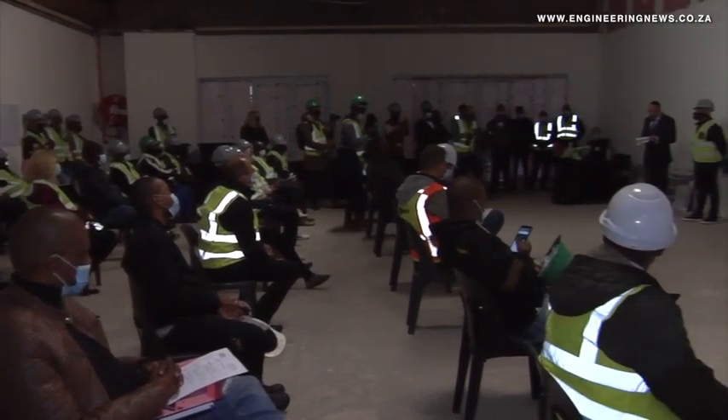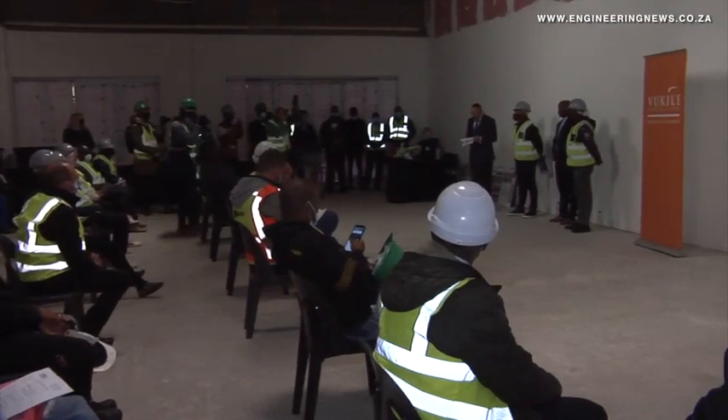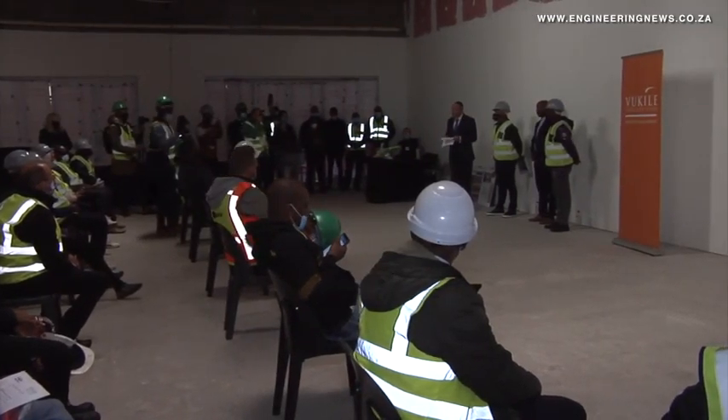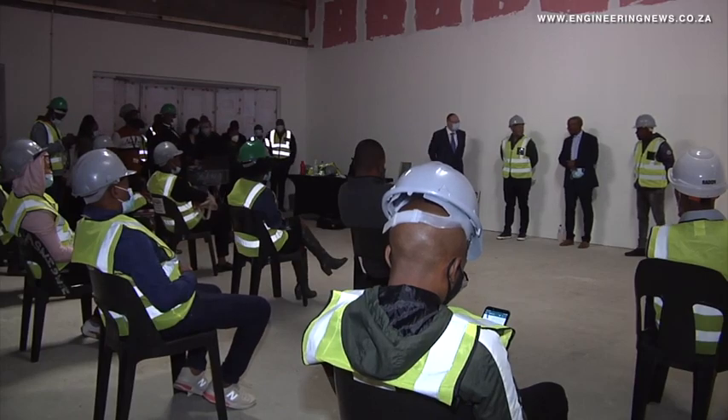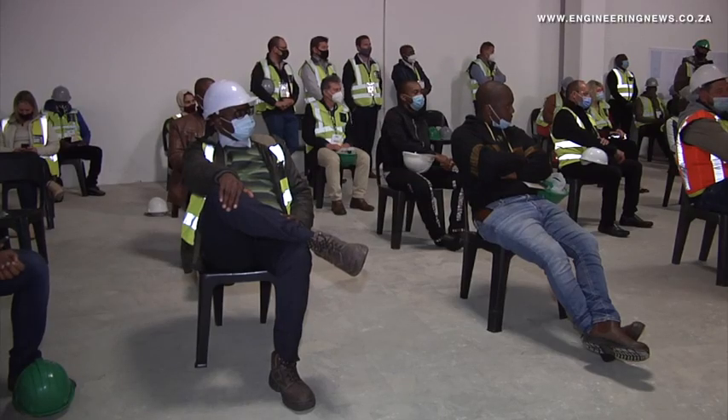Construction of the upgrade started near the end of March and is scheduled to be completed by December 10, but the mall is trading as usual during the construction process. Rapp tells us more about the project timeline and cost.